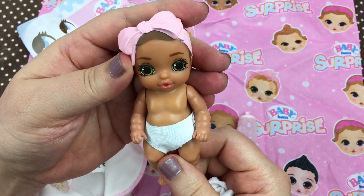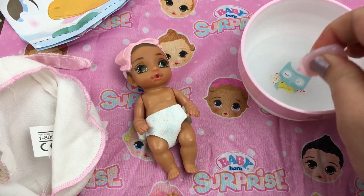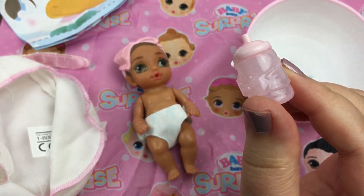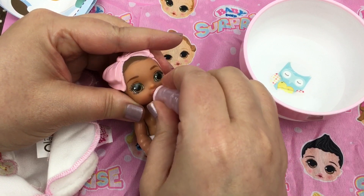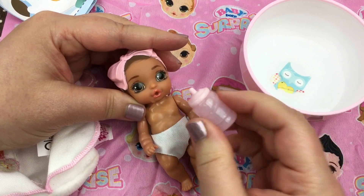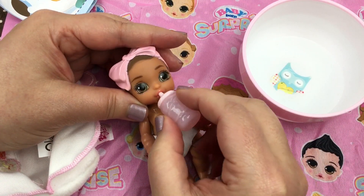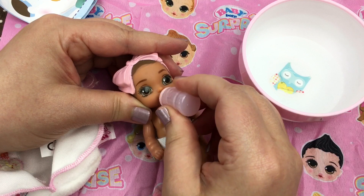I have a little bowl with some water and we're gonna fill up her bottle by squeezing it and putting it under the water, then let go and it fills with water. Isn't that cute? Let's give her her bottle — here you go, sweetheart. Are you thirsty? Wow, she drank that quick! Let's get her some more water. Good girl, here you go sweetheart. Wow, she was so thirsty!